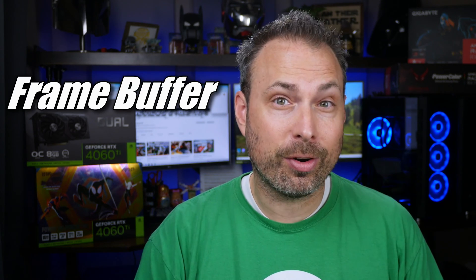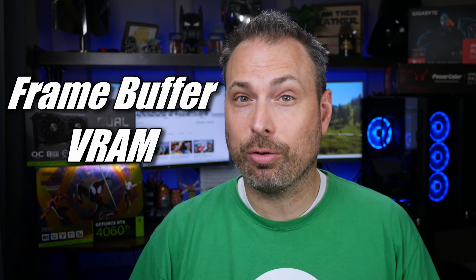Well, since making that video, I've done some more research into what exactly the framebuffer is, and it's not quite what I thought it was. On YouTube, amongst the PC DIY community, the terms framebuffer and VRAM are used interchangeably, which led me to believe they were just different names for the same thing.